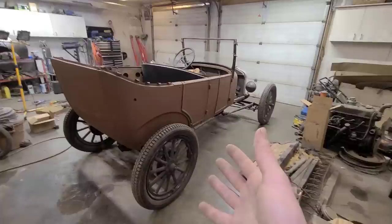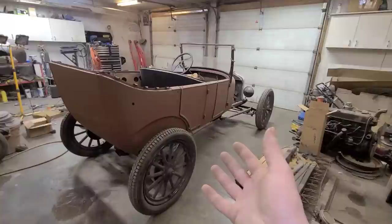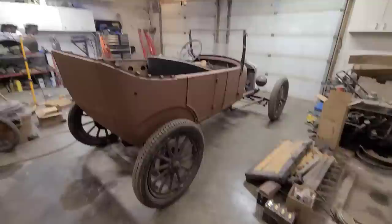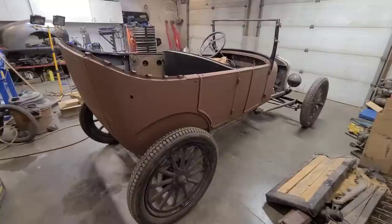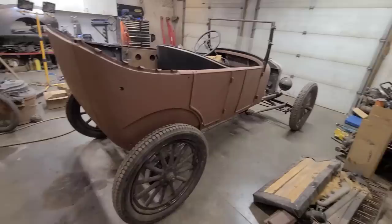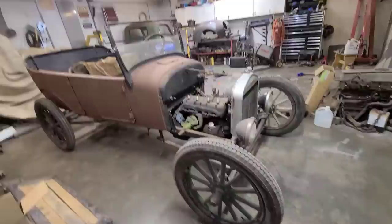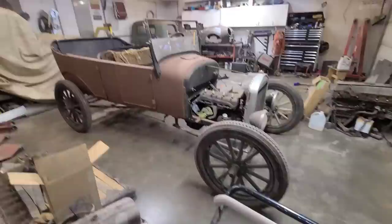I had just cut up and parted out my Model A hot rod that I had built and wasn't really planning on getting any more early Fords. Then this thing came up for sale while I was at work, actually, and I left work early and just immediately went and bought it. It was advertised as a running and driving car, and well, it wasn't really — it barely ran and wasn't really drivable at all. But I bought it anyway.